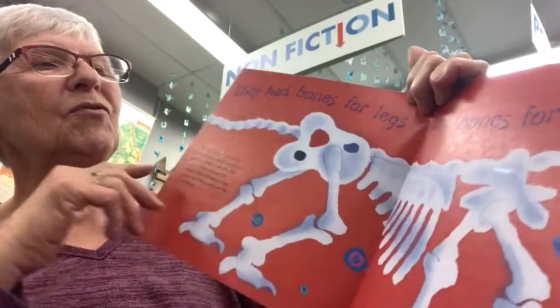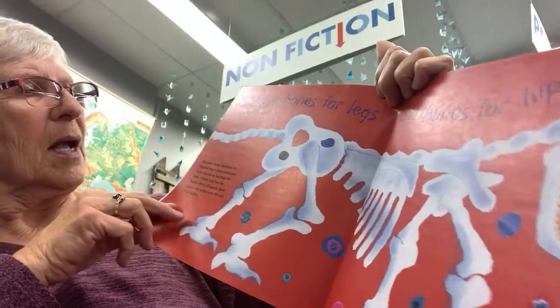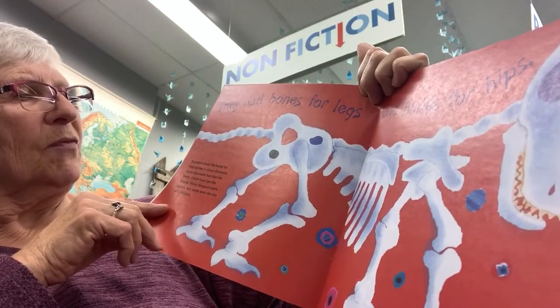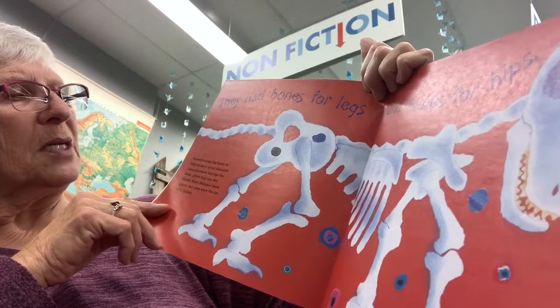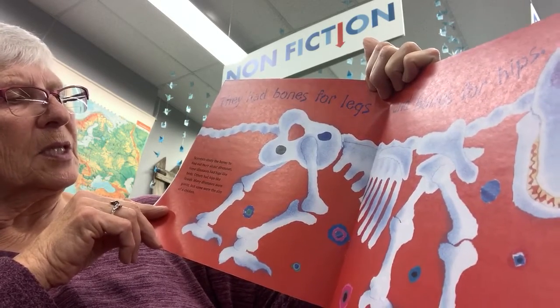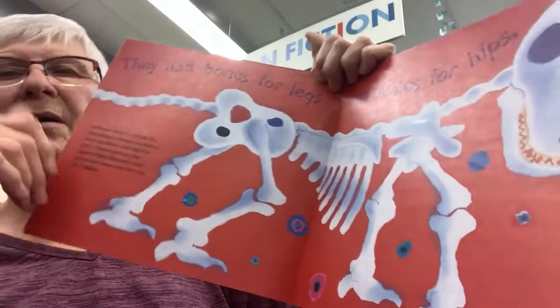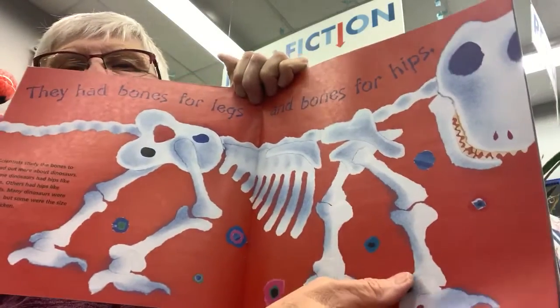They had bones for legs and bones for hips. Scientists study the bones to find out more about dinosaurs. Some dinosaurs had hips like birds; others had hips like lizards. Many dinosaurs were giants, but some were the size of a chicken.